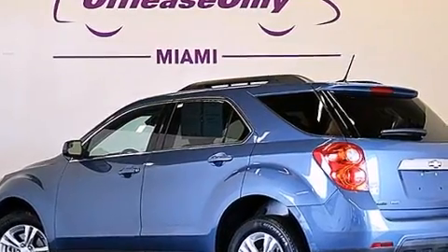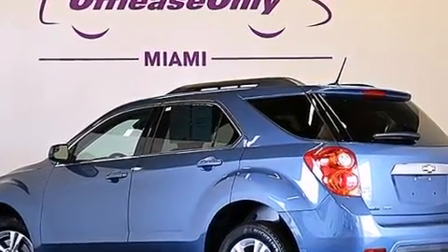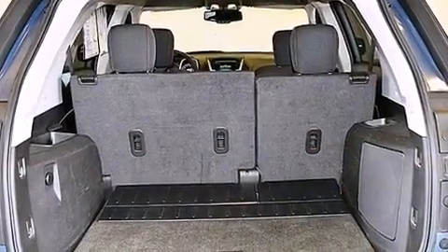XM satellite radio, aluminum wheels, and traction control and stability control systems.